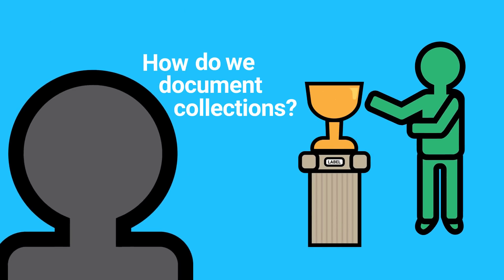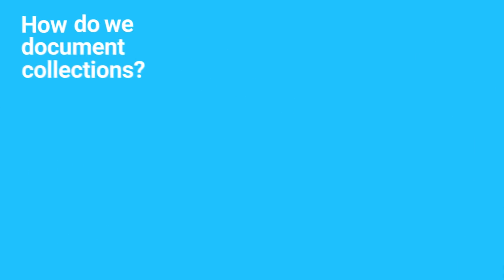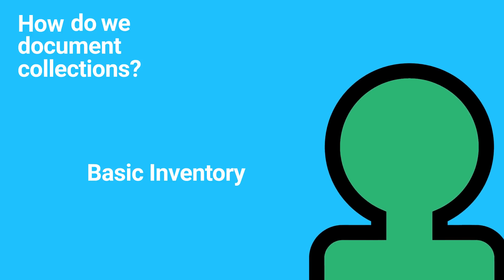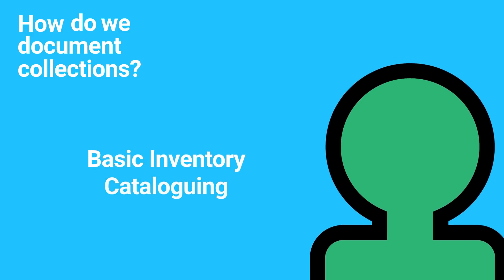When undertaking a collection documentation project, you must determine the most appropriate method: basic inventory or cataloging. Each method has its own purpose and requirements.